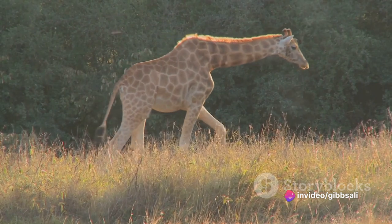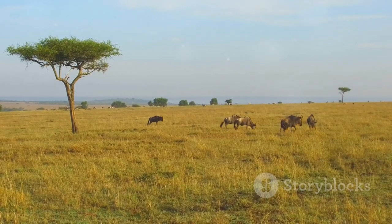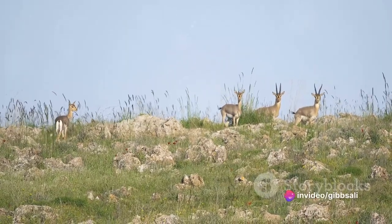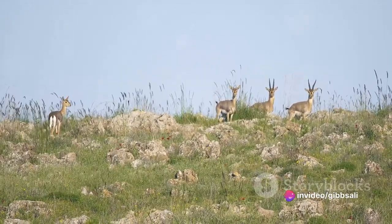Their grazing habits not only sustain them, but also play a pivotal role in the ecosystem. By feeding on the grass, they keep the vegetation in check, allowing for a balanced savannah landscape. This, in turn, has a ripple effect, influencing the lives of other creatures sharing their home.